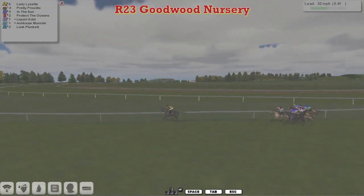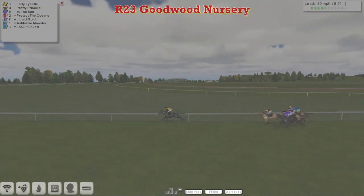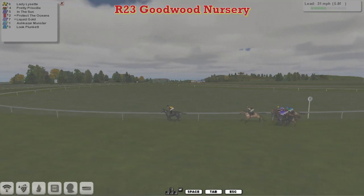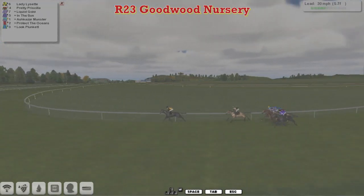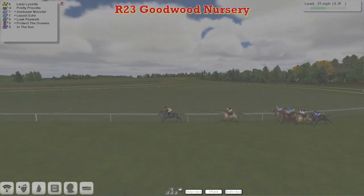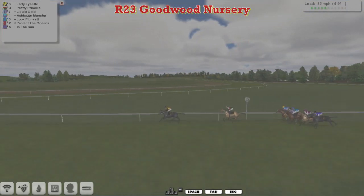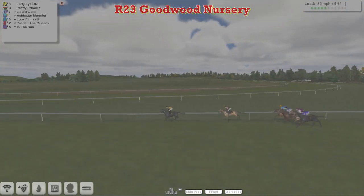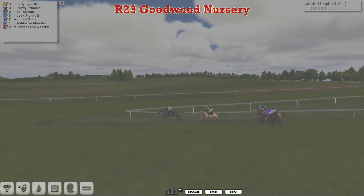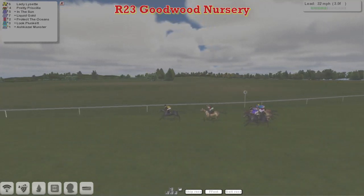Lady Lisette for Patrick Ogan, with seven furlongs left to travel, has opened up by some five or six lengths from Pretty Priscilla in second. Dave Hoodie's In the Sun is on the outside, and in between horses is Protect the Oceans for Darren Thomson. On the rail we have Ashkazan Winston in those turquoise and pink stripes for Davey Robertson, and just on the outside of that is Luke Plunkett. In the Sun has now dropped to the back of the field, still travelling wide for Dave Hoodie. Lady Lisette not so far clear now — three lengths clear of Pretty Priscilla, who's gone off in pursuit. Three lengths back is Ashkazan Winston, on the inside of Luke Plunkett, then Liquid Gold from Martin Needham, Protect the Oceans on that one's outside, and still going wide is In the Sun for Dave Hoodie.